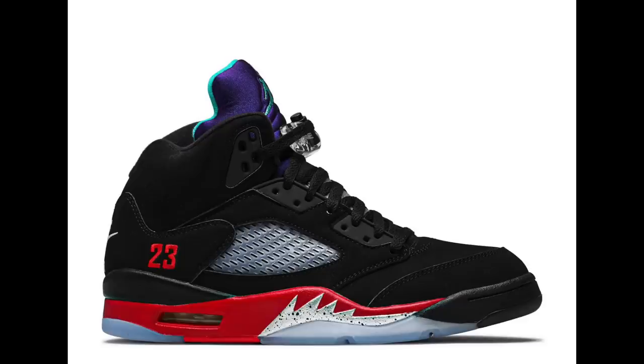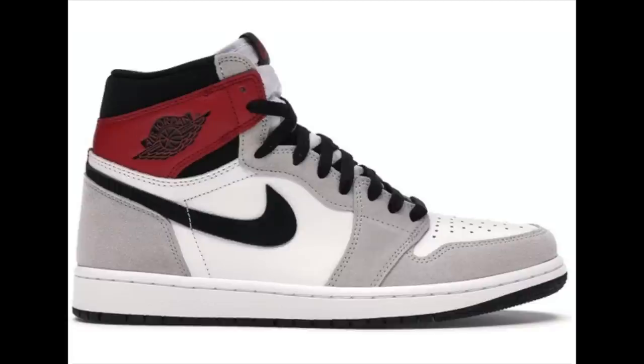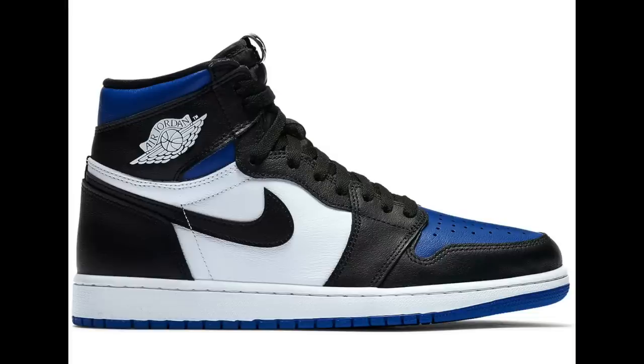It will be interesting to see if this trend continues — I'm personally not so sure that it will. Some recently released Jordan sneakers haven't performed well on resale, like the Jordan 5 Top 3, the Jordan 5 Alternate Grape, and the Jordan 1 Smoke Gray Highs. So maybe the hype is dying down a little. I'm taking a careful approach when investing in Jordans over the next few months, mainly looking at Jordan 1s in very wearable colorways like the Court Purples and the Royal Toe ones.